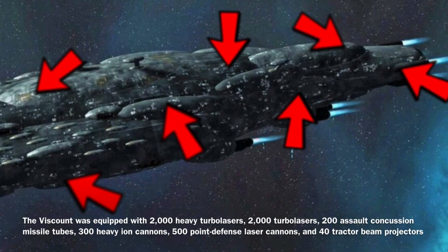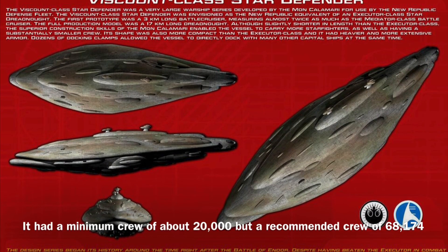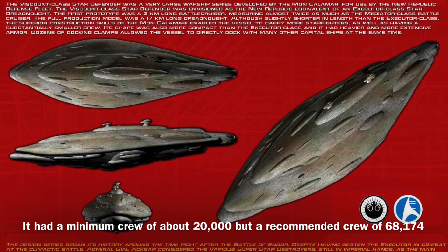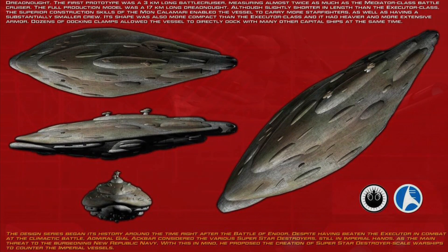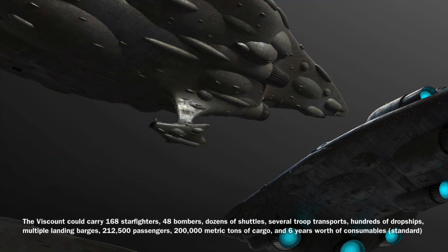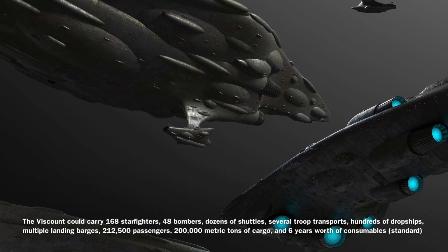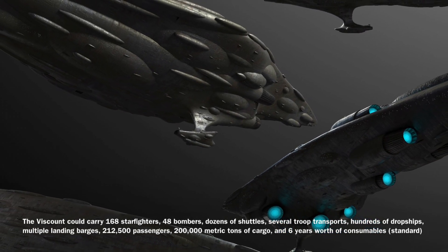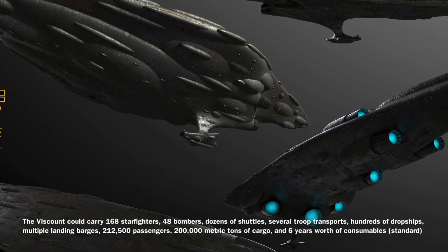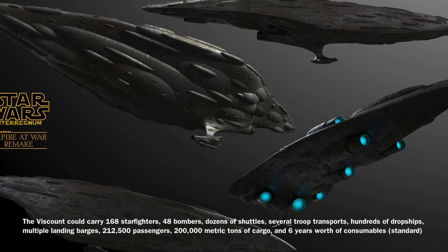It also had 40 tractor beam projectors. The Viscount could be operated by a minimum crew of about 20,000, though it required a much larger crew of 68,174 to operate effectively. In addition, the vessel could carry 168 starfighters, 48 bombers, dozens of shuttles, several troop transports, hundreds of dropships, multiple landing barges, 212,500 passengers, 200,000 metric tons of cargo, and 6 years worth of consumables.